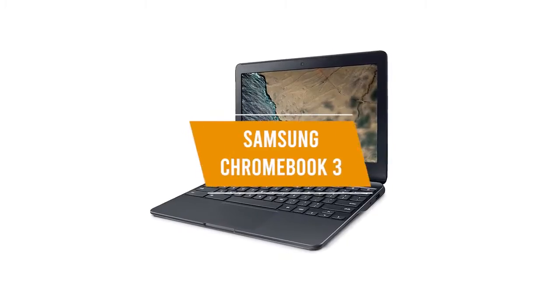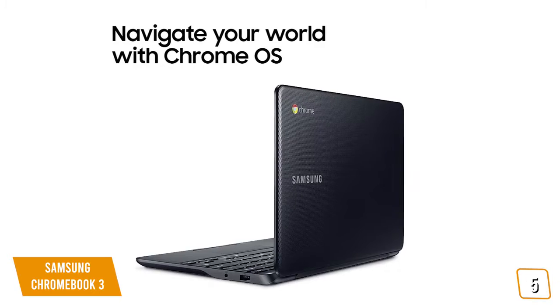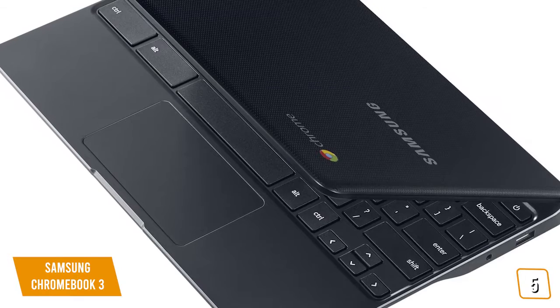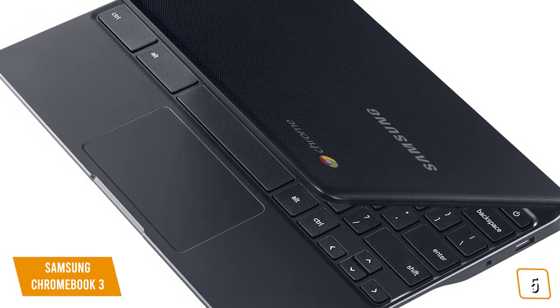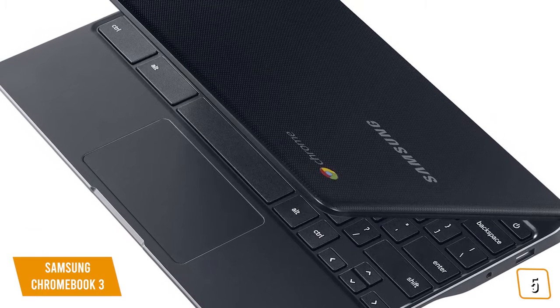The fifth product on our list is the Samsung Chromebook 3. This is our best cheap Chromebook laptop. There are a lot of advantages to using Chromebooks, including fewer hardware demands, the more efficient Chrome OS, and of course, price. So if you're ready to jump on board with Chromebooks, the $130 Samsung Chromebook 3 is one of the best affordable choices available.